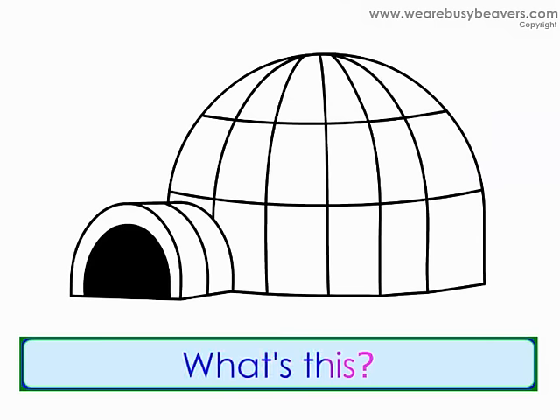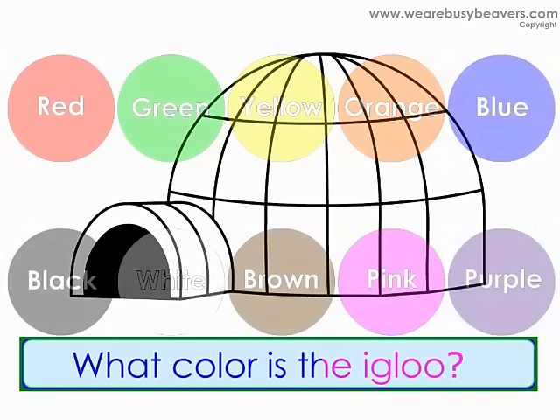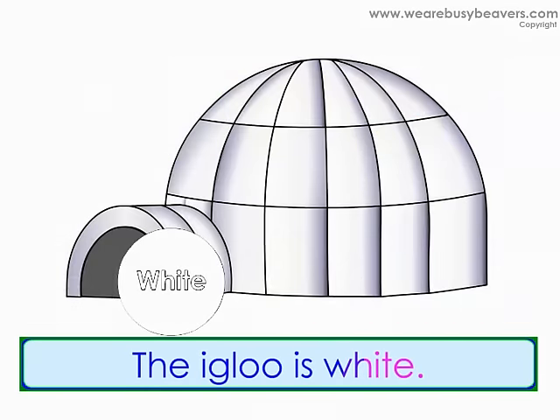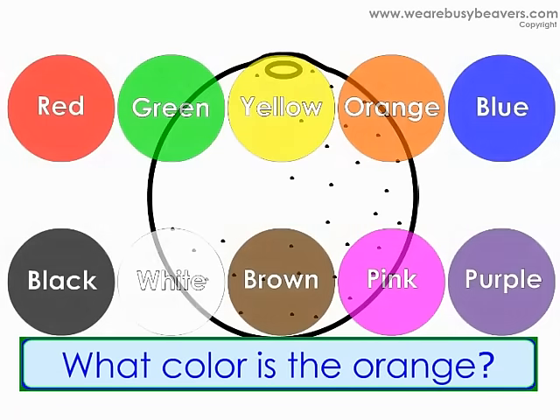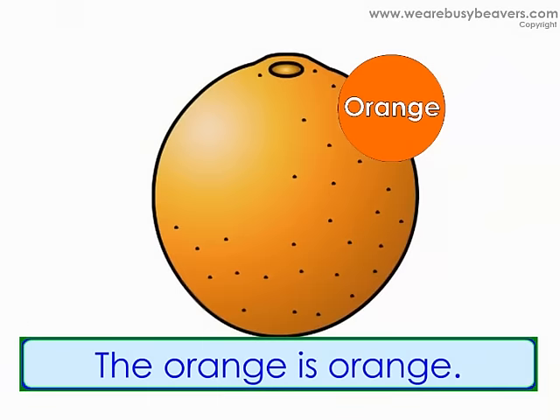What's this? It's an igloo. What color is the igloo? The igloo is white. What's this? It's an orange. What color is the orange? The orange is orange.